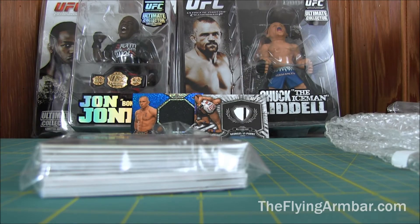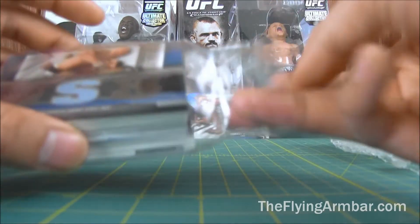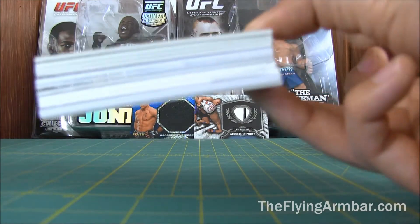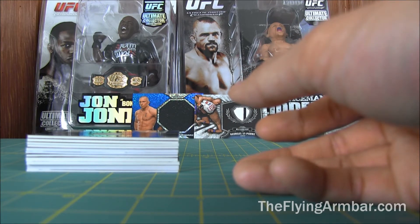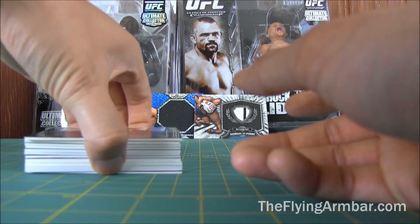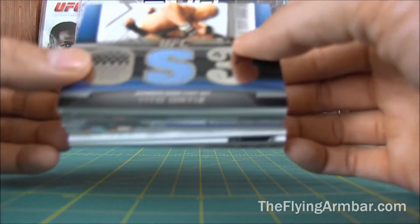UFC Superfan, we are back doing another eBay show-off. This is the same huge lot as before — this is part 3 of part 5. Just to remind you guys, this lot was a total of $55, so I got about 60 cards for $55-$56, so I thought it was a pretty good win. There's a lot of big superstars in here. No autographs, but nonetheless, some great cards.